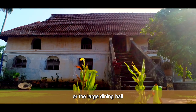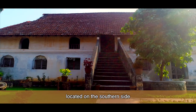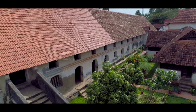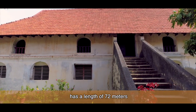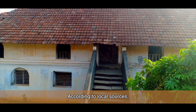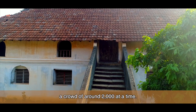Valiya Uttupada, or the large dining hall, is a double-storied structure located on the southern side of the palace, oriented in the east-west direction. This large linear structure has a length of about 72 meters and a width of about 9 meters. According to local sources, the Uttupada could accommodate a crowd of around 2,000 at a time.